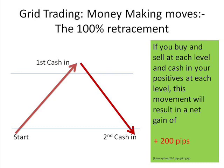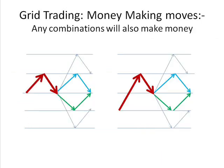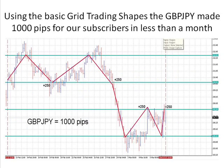For those of you who know the grid trading system, you'll immediately recognize that the 100% retracement is a great way of making money when trading the grid system. Likewise, the 50% retracement is also a great money-making formation. Any combination of these moves will also result in money-making opportunities when trading the grid system.